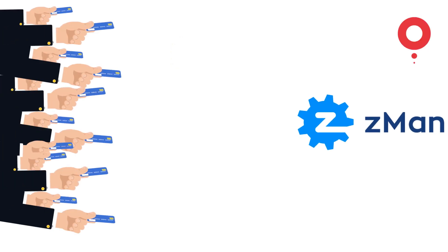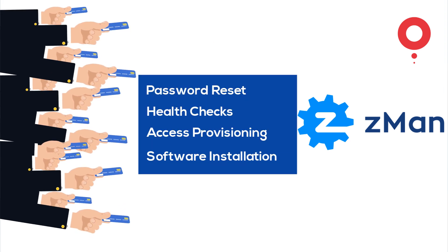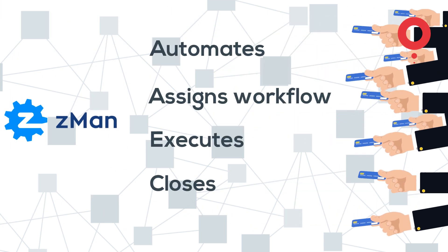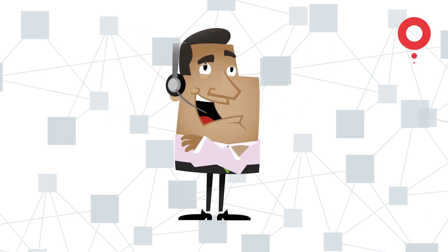Z-Man, the automation platform, automates IT tasks in an enterprise. It has 500-plus in-built workflows, which enable seamless automation of mundane tasks performed day-to-day.